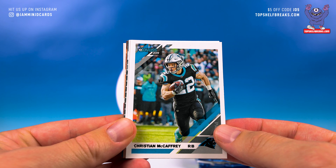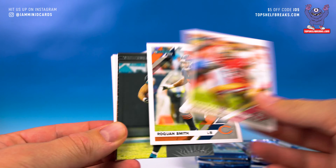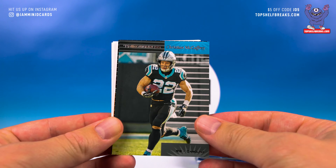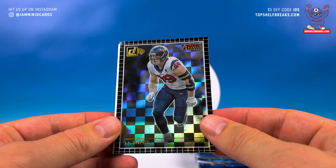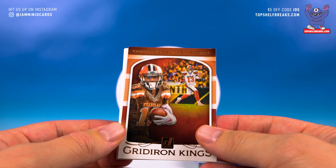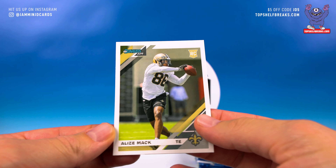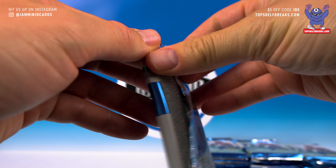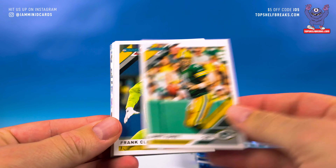Still looking for two hits. Alexander. McCaffrey — can you say enough good things about this guy? Dude is absolutely insane. Leonard. Sam Darnold, I think he's back. Pettis. Roquan Smith. Another McCaffrey — nice insert. JJ Watt Action All-Pros. OBJ Gridiron Kings. Another blank. And Mac rookie.